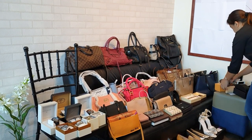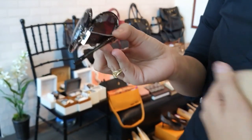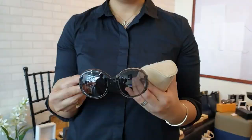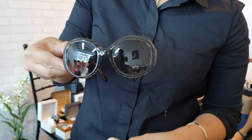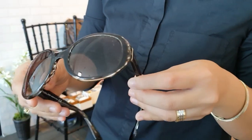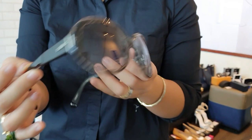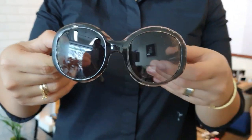Now let's move to the shades. We have Todd's shades here — also unused, comes with the casing. It's a grayish design and is priced at 8,000 pesos.